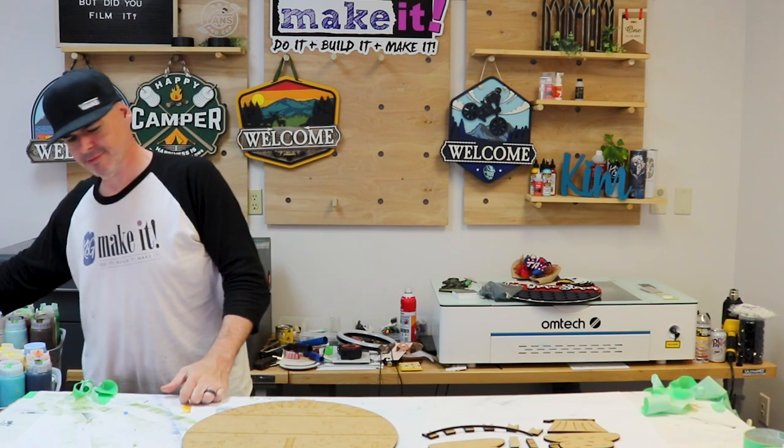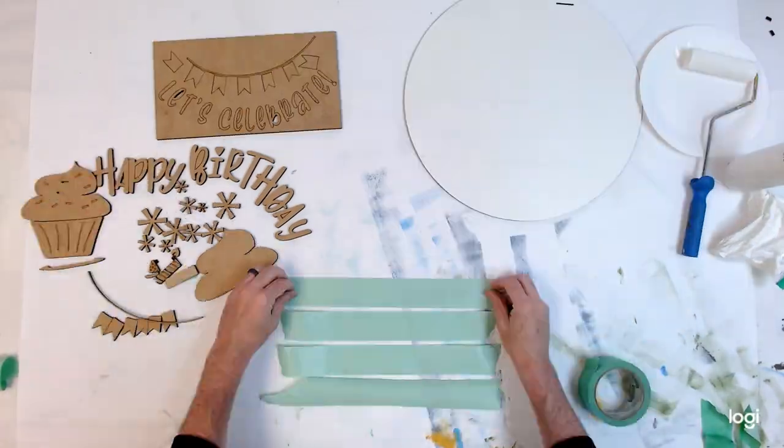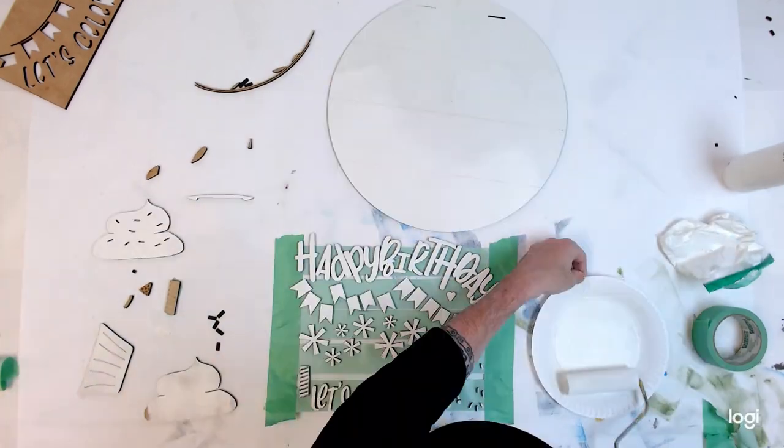I'll figure it out. I'll start by painting everything white.